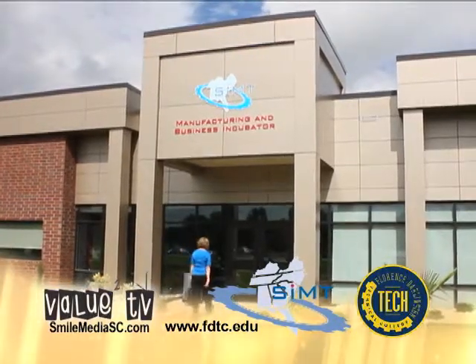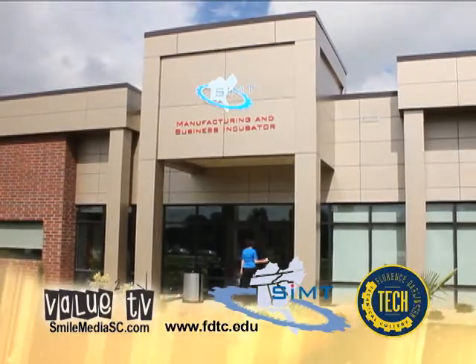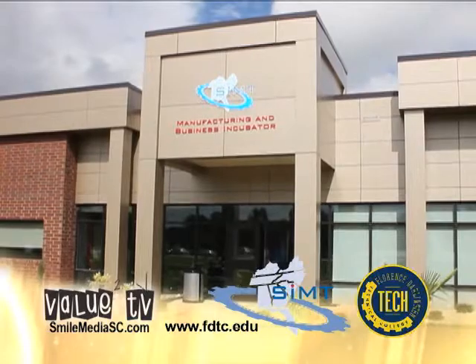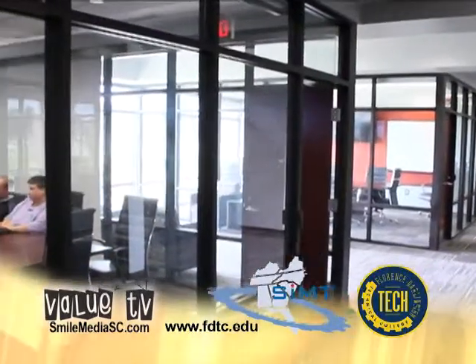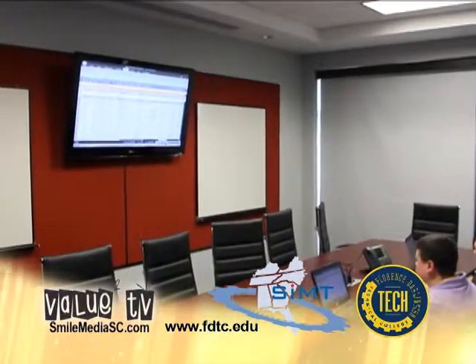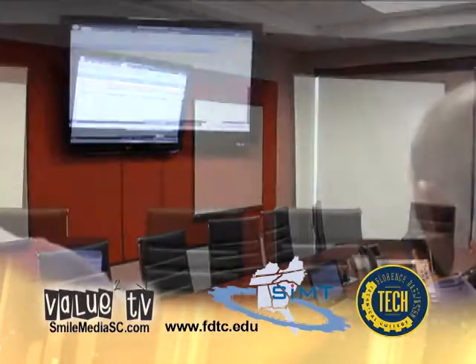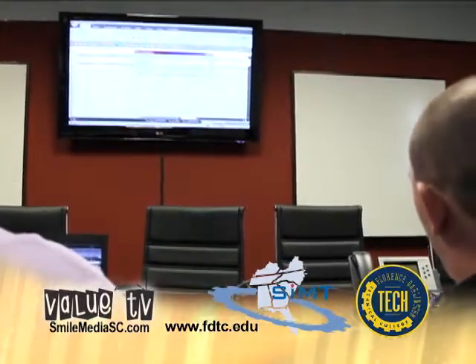Entrepreneurs armed only with an idea for manufacturing a product are often looking for more than a skilled workforce, shovel-ready sites, strong infrastructure, and a positive and affordable business climate. Although the PD area offers all of the above, the manufacturing and business incubator can now be added to the already attractive list of benefits. Our long-time vision of offering startup manufacturing companies an affordable and supportive way to commercialize their ideas has now become a reality.